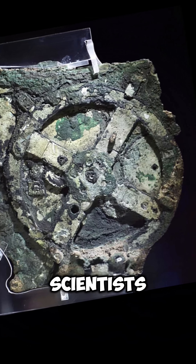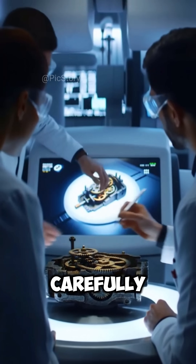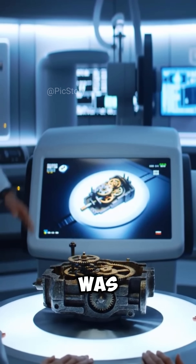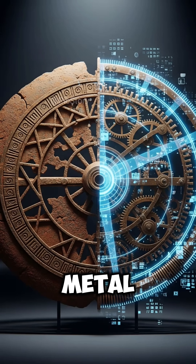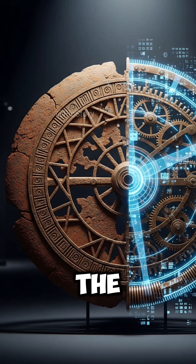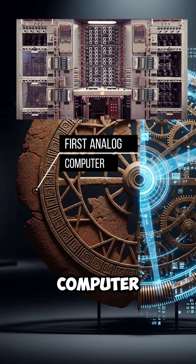Later, scientists started studying it carefully using x-rays and modern tools. What they discovered was amazing. It wasn't just a piece of metal — it was the Antikythera mechanism, now known as the world's first analog computer.